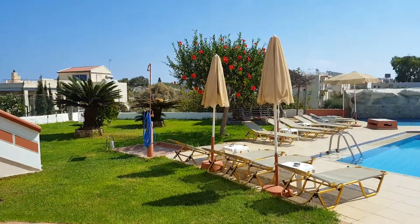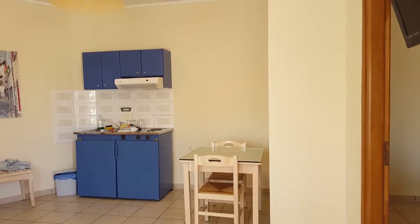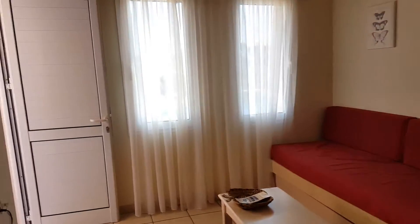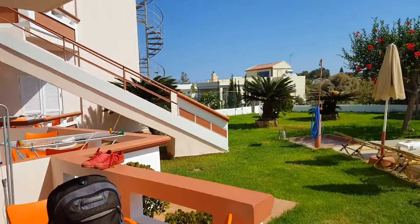Even though we had a kitchen and have been able to cook, it's nice to just be able to run outside and get milkshakes or some snacks. Yes, this is Jackreno Apartments on the island of Crete, in Hania, Greece.